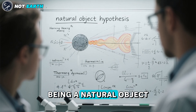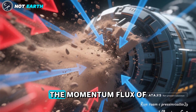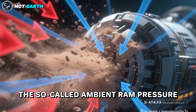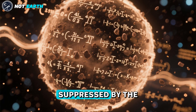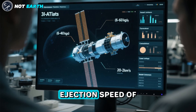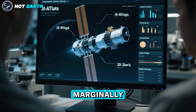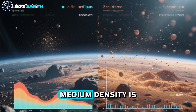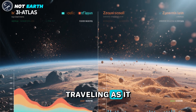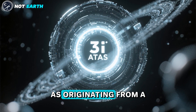Insisting on 3-I Atlas being a natural object, one might consider an object heated by friction on an ambient medium. In this case, the momentum flux of the dust flowing out must exceed the ambient ram pressure, or else the dust outflow would be suppressed. Given a mass loss rate of 6–60 kg per second and dust ejection speed of 20–2 km per second inferred from the Hubble image, I calculated that this model is marginally ruled out. Furthermore, the required ambient medium density is larger by many orders of magnitude than the mass density of the zodiacal gas and dust through which 3-I Atlas is currently traveling. This leaves the interpretation of the brightness profile as originating from a central light source.